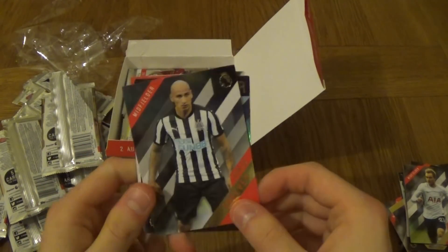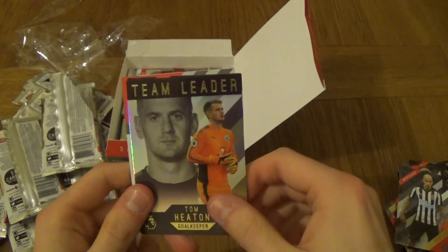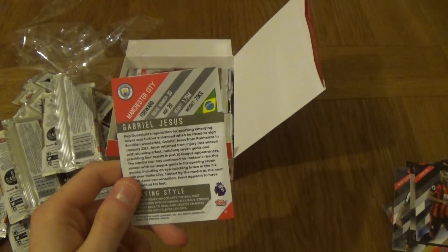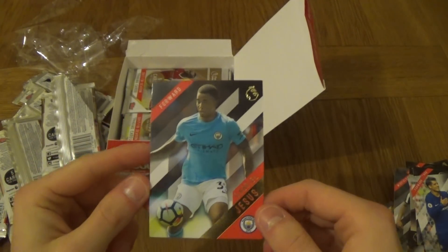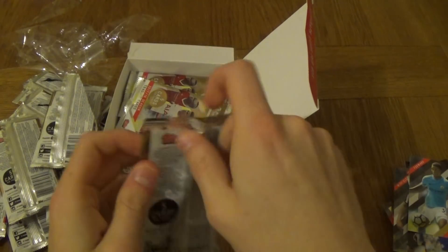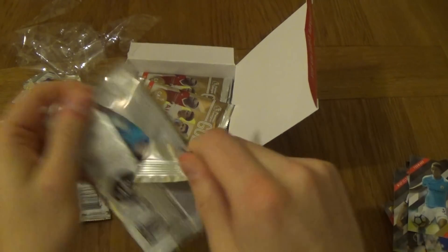Let's see what we get in this one. We've got John Joe Shelvey team leader, Tom Heaton, Benik Afobe for Bournemouth, Alvaro Morata, and a Gabriel Jesus for Manchester City — not a bad card. We've got two green parallels so far because there are numbered cards, so let's get through them.